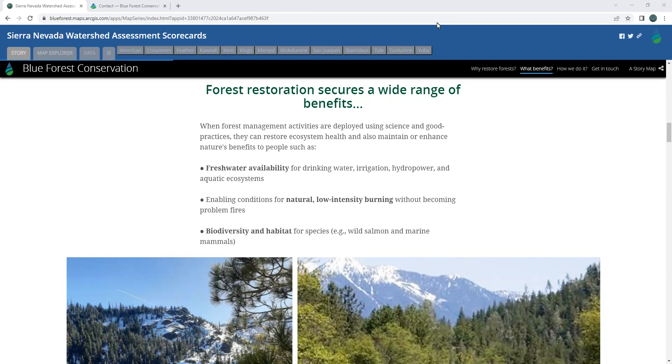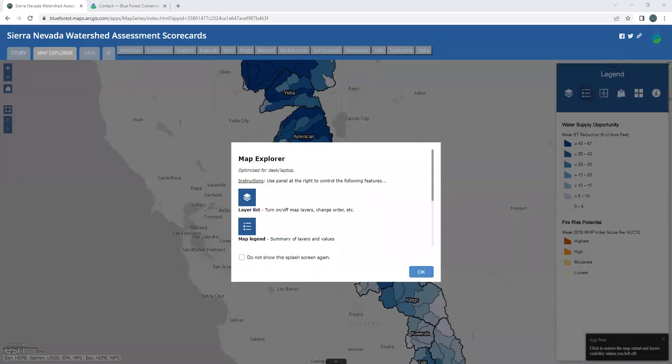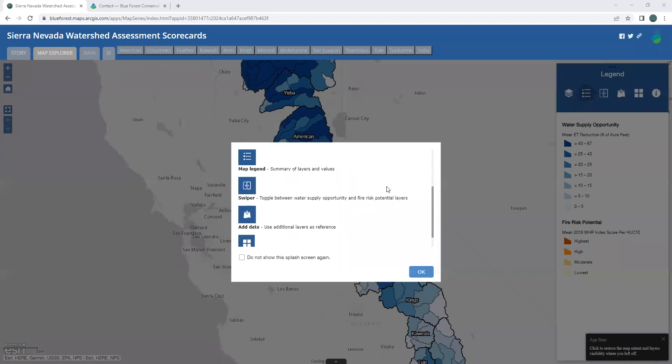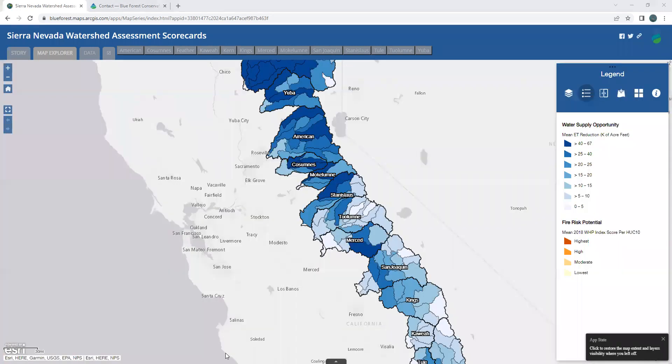First, the Map Explorer, which is designed to do just that – explore the analytical results we've assembled from different agencies and organizations. The splash screen helps to orient users to the different sections of the explorer. By default, you will see the water supply opportunity, a metric to show the potential to enhance water supply with forest restoration.